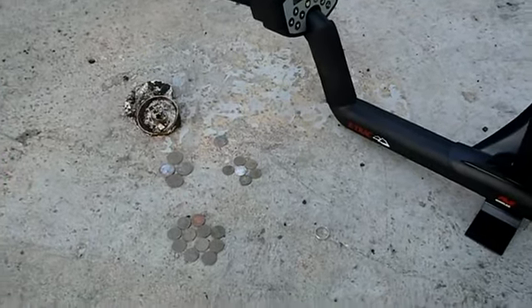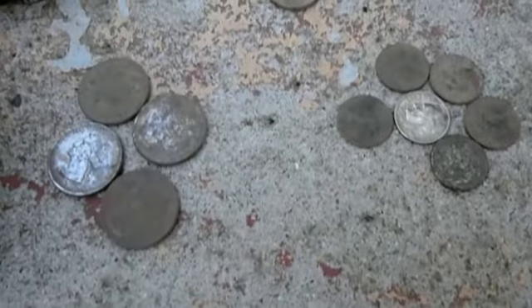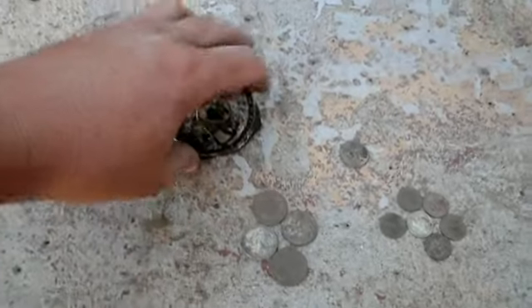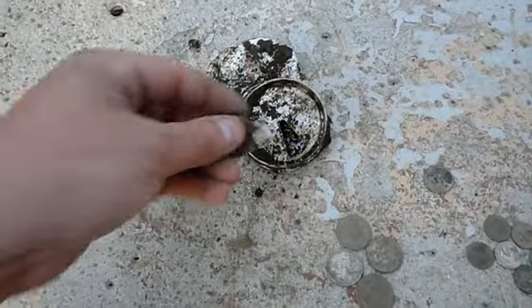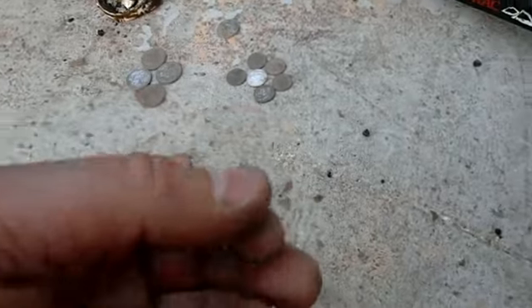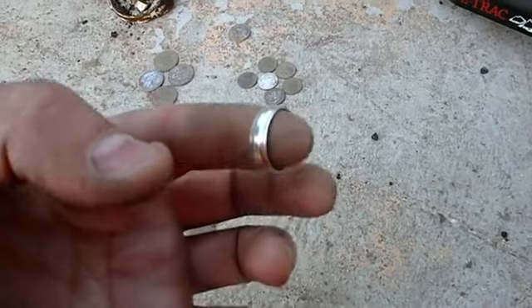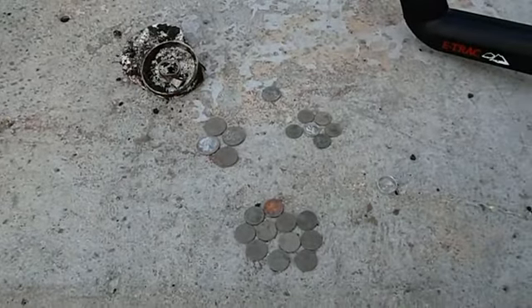Let's do the wrap-up for this hunt at the park. Dug four clad quarters, six clad dimes, one clad nickel, ten clad pennies. Dug an old Budweiser beaver-tail style pull tab — even dug a beaver tail. That could be the one off that can, you just don't know. And a sterling ring. So not a bad evening hunt at the park. Until next time guys, happy hunting.